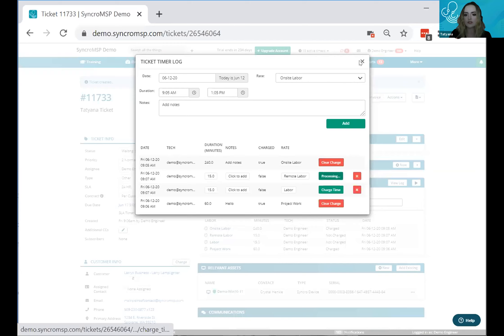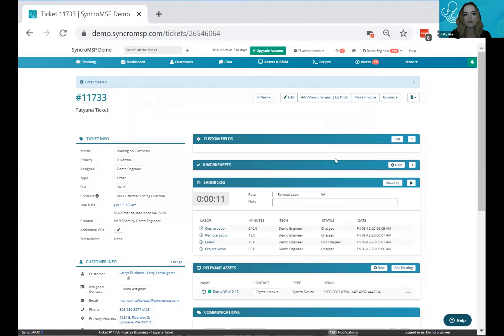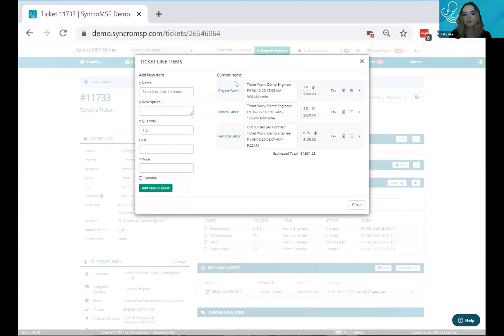The fourth way to add time is in the final review stage. Once the ticket is complete, the issue is resolved, and the customer is happy, you can still add additional labor in this section. Those are all four ways to add time to a ticket.